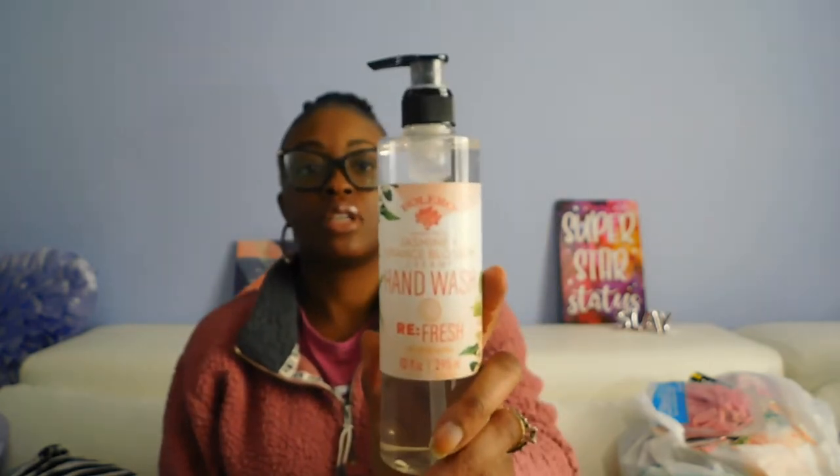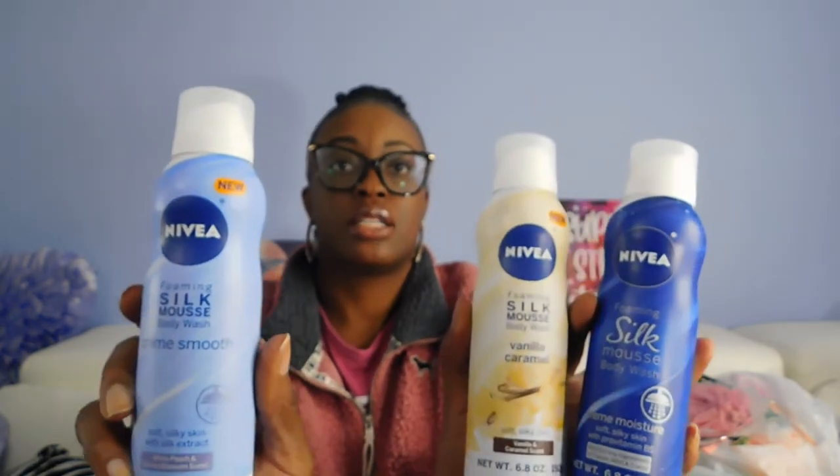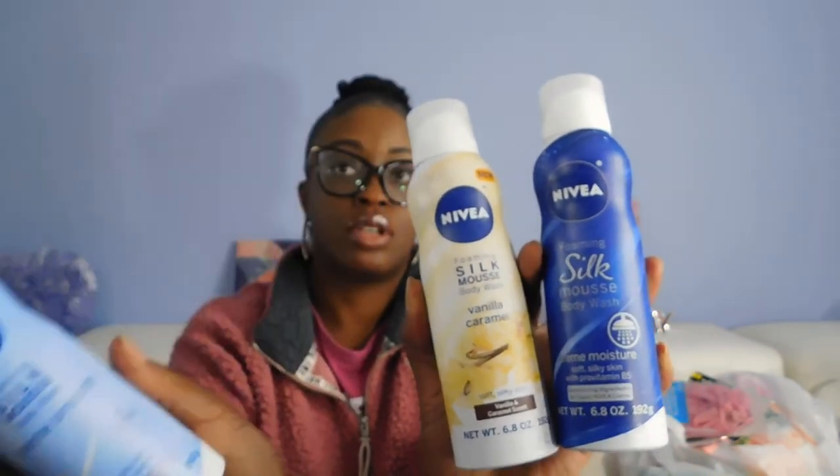Wanted to try the jasmine and orange blossom hand wash — this is Bolero, 10 ounce — and I'll put that in my bathroom downstairs. Found the three Nivea Foaming Silk Mousse body washes that I have been looking for: the vanilla caramel, the cream moisture, and the cream smooth. Those two say they're new, so I wanted to give those a go — 6.8 ounces.